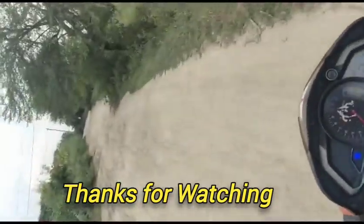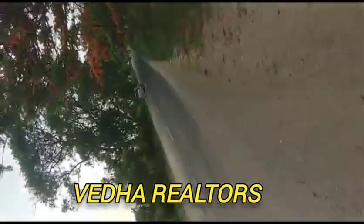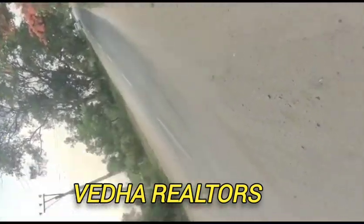We are going to go to this road and take it to the highway.